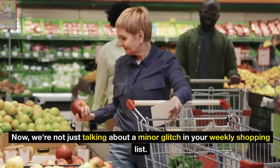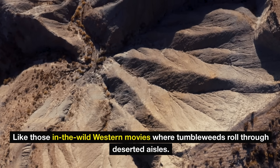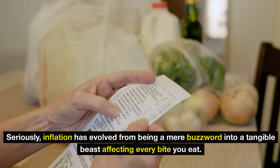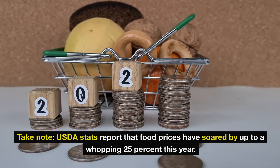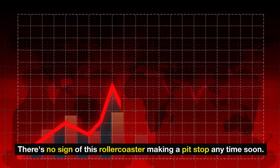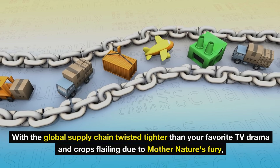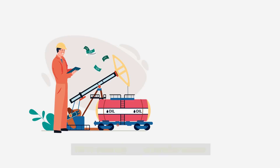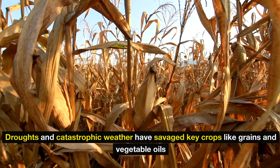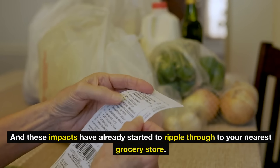We're not just talking about a minor glitch in your weekly shopping list — we mean the granddaddy of all shortages, like those in the wild western movies where tumbleweeds roll through deserted aisles. Seriously, inflation has evolved from being a mere buzzword into a tangible beast affecting every bite you eat. USDA stats report that food prices have soared by up to a whopping 25% this year, and there's no sign of this roller coaster making a pit stop anytime soon. With the global supply chain twisted tighter than your favorite TV drama and crops flailing due to Mother Nature's fury, we're steering into unfamiliar waters. Droughts and catastrophic weather have savaged key crops like grains and vegetable oils — hallmarks of the pantry staples you love — and these impacts have already started to ripple through to your nearest grocery store.